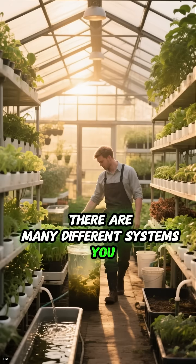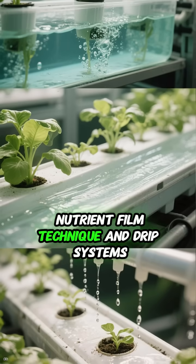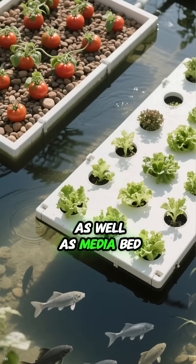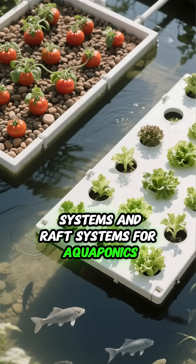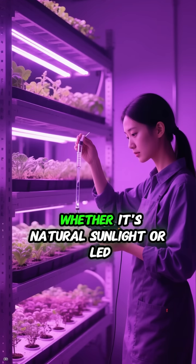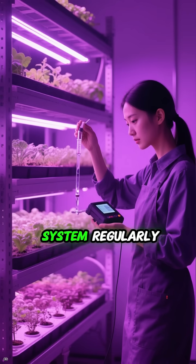There are many different systems you can use, like deep water culture, nutrient film technique, and drip systems for hydroponics, as well as media bed systems and raft systems for aquaponics. You'll also need to provide adequate lighting, whether it's natural sunlight or LED grow lights, and you'll want to maintain the system regularly.